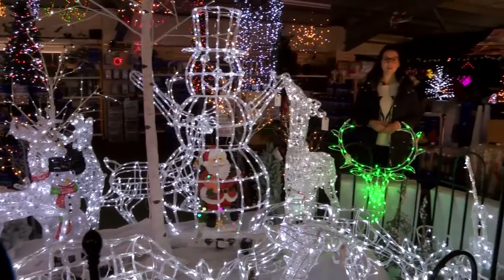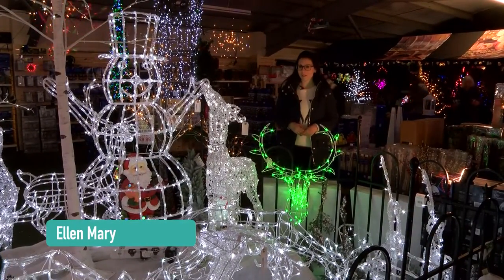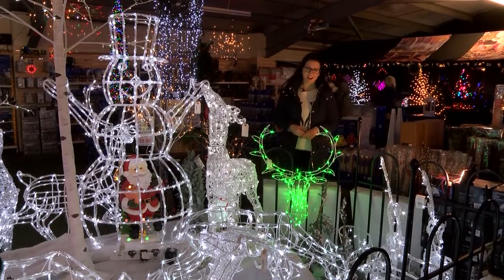We have baubles on our Christmas trees and holly on the mantelpiece, but there's no reason why Christmas decorations have to be reserved for inside the house.